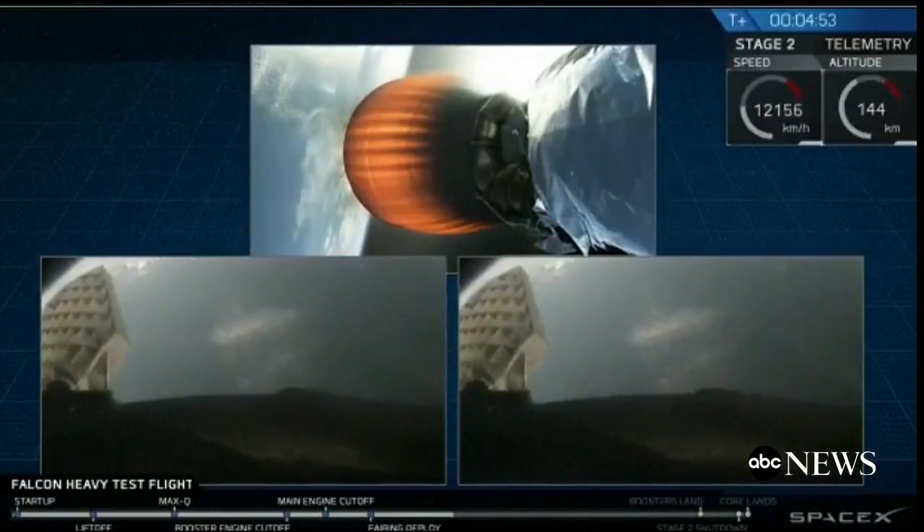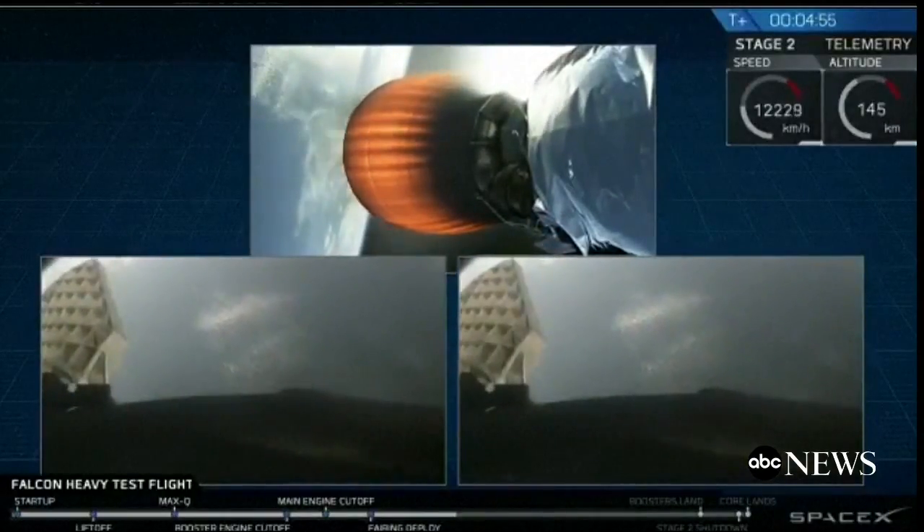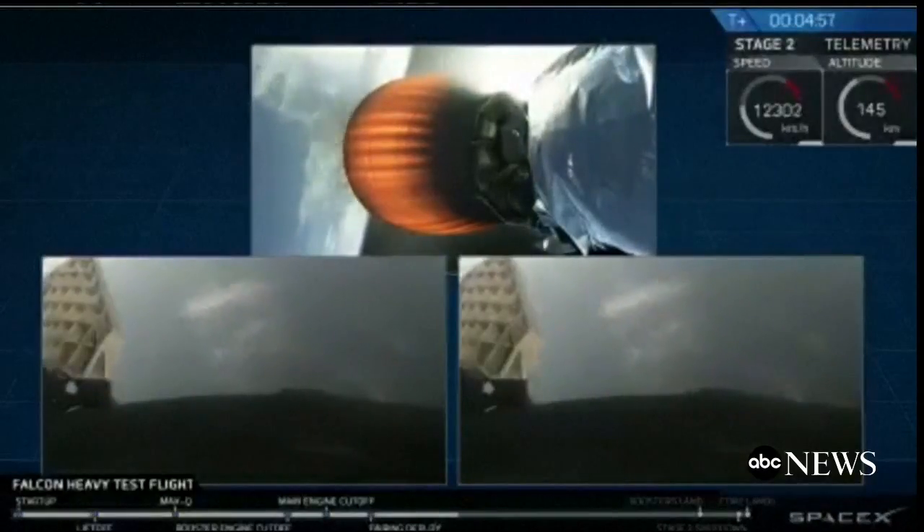But for now, live at the Kennedy Space Center for ABC.